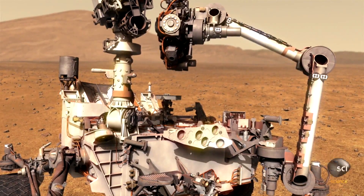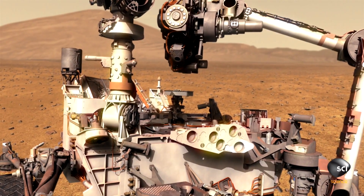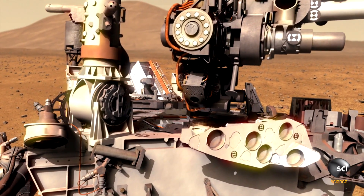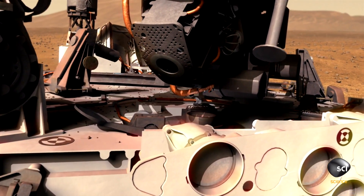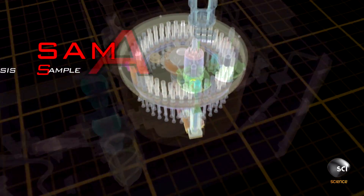They can deliver the first bit of Martian soil to the heart of the rover — the organic chemistry lab called SAM — to see if it survived the trip to Mars. Here we are: the first scoops of soil from Mars are getting dumped into SAM. A lot of pressure, a lot of eyes on this.